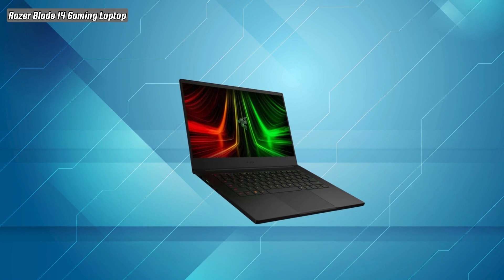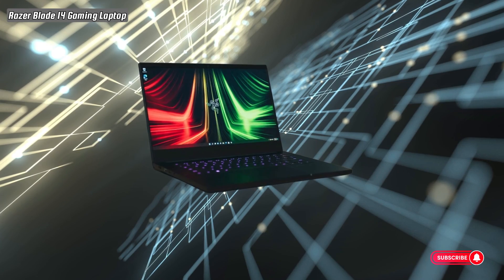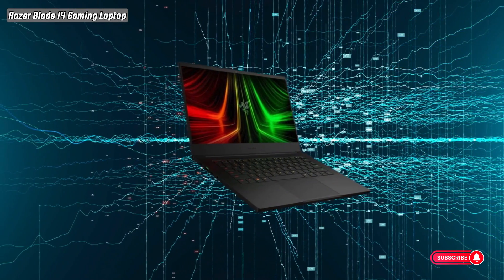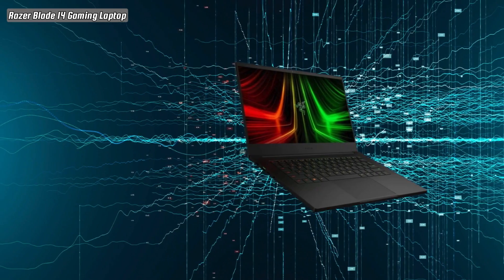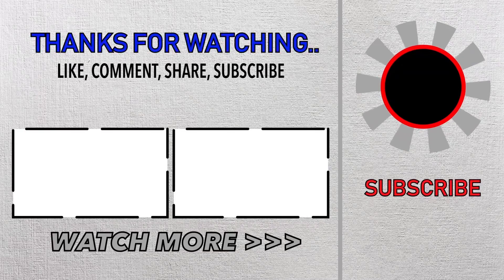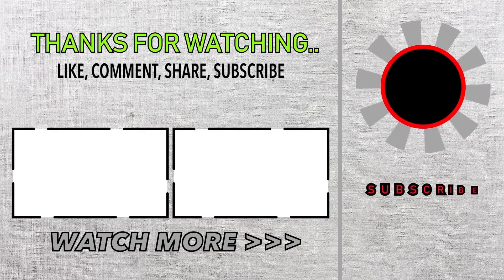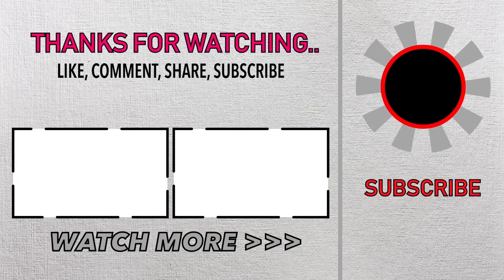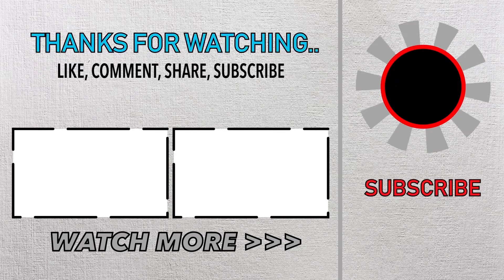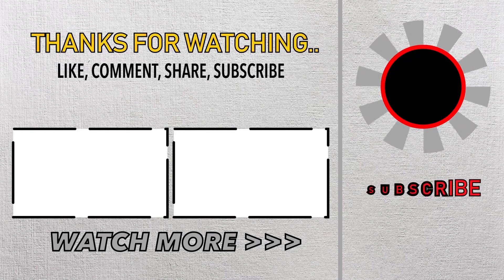Have questions or comments? Reach out — we're here to assist you. We'll see you next time.